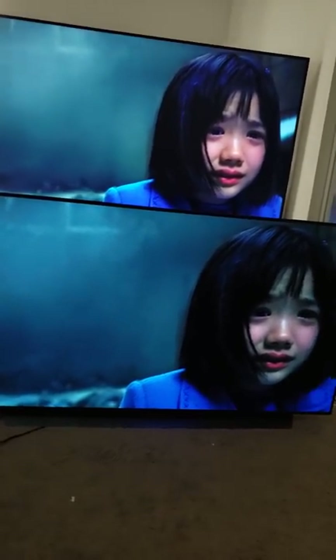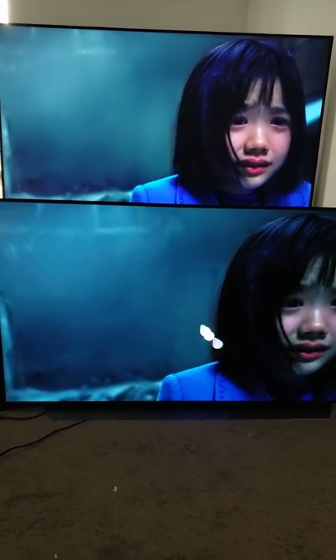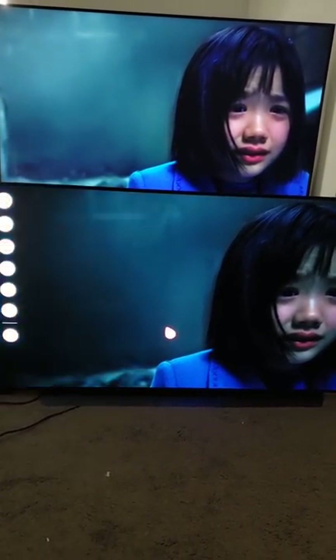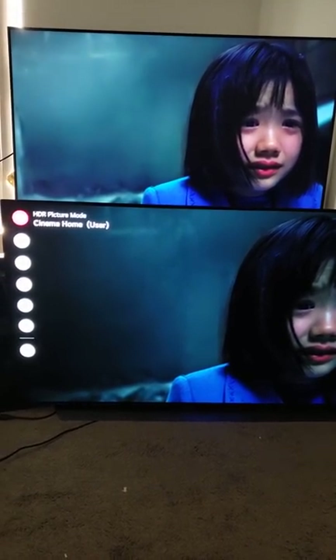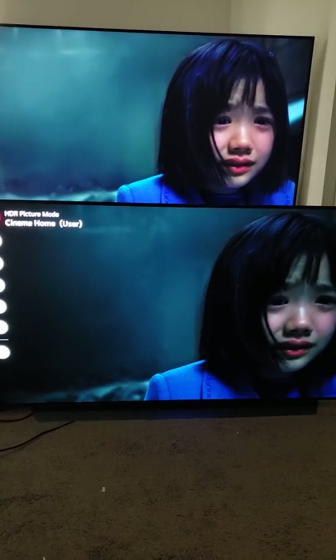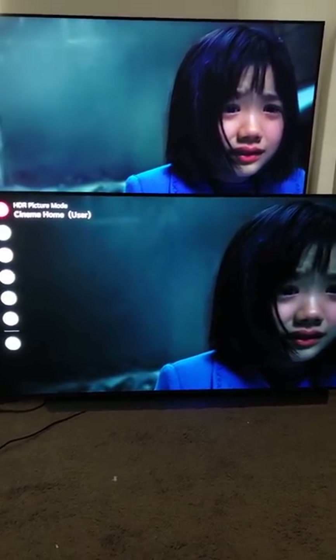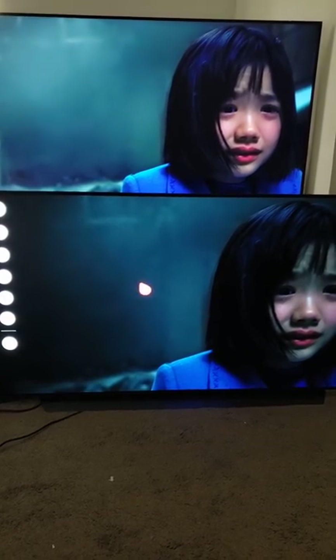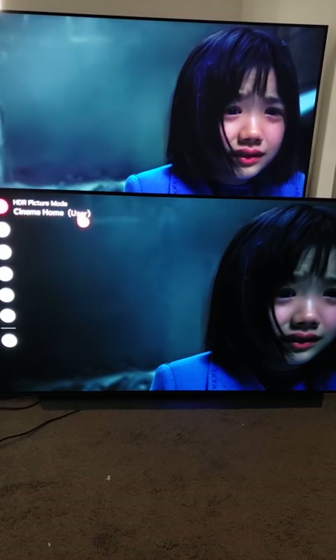I know we've got a lot of skeptical people in the community, so what I'll do is I'll get my remote out and I'll show you the C10 is, in fact, in HDR mode. I'm in HDR Cinema Home right now, and you're seeing it right there in real time — HDR Cinema Home user.